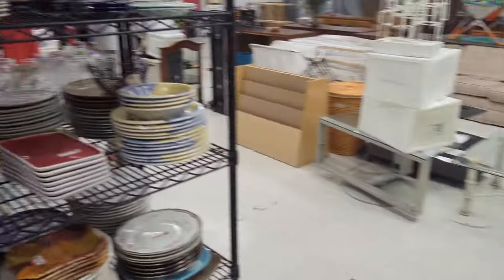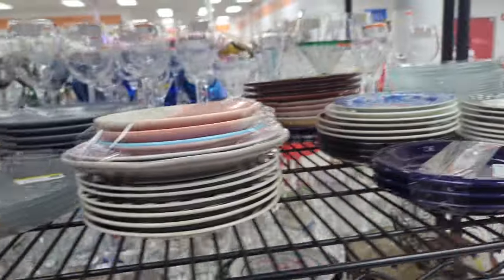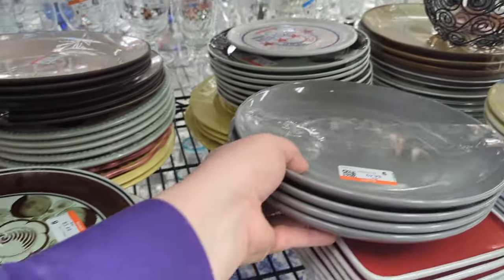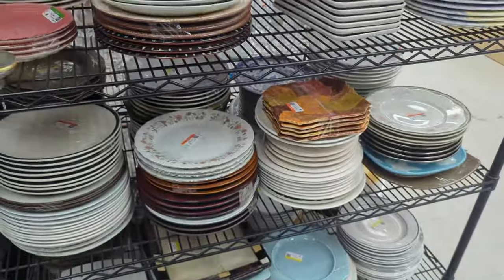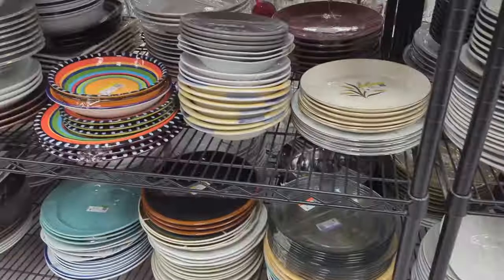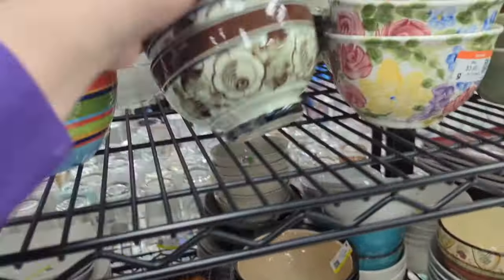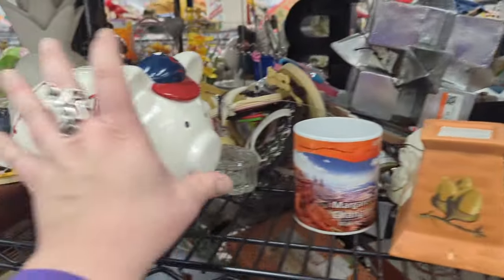Let's swing around to plates and see what's there. Let's go ahead and see what's in the cart. It's so weird that the only thing I found with a marking on it was that little sugar bowl — everything else is unmarked. The bowls don't have anything on them either.